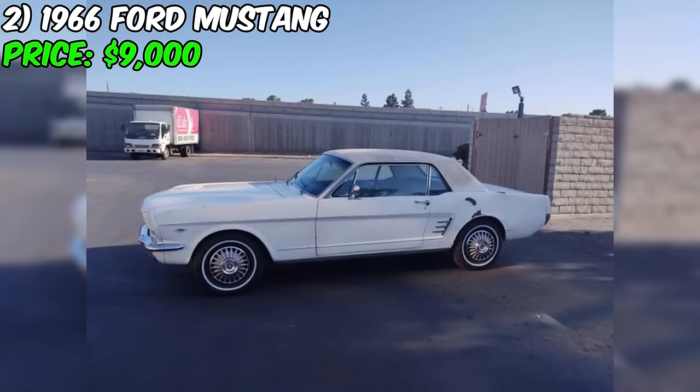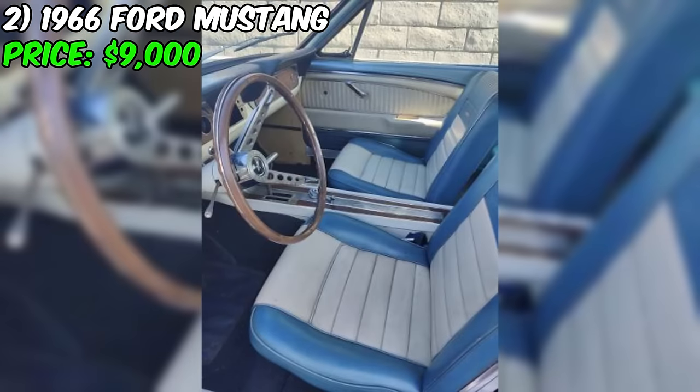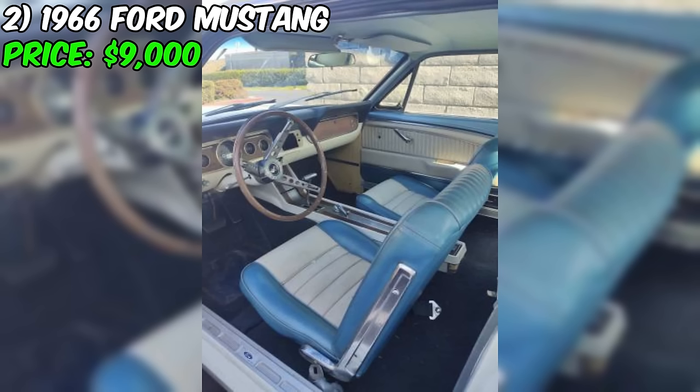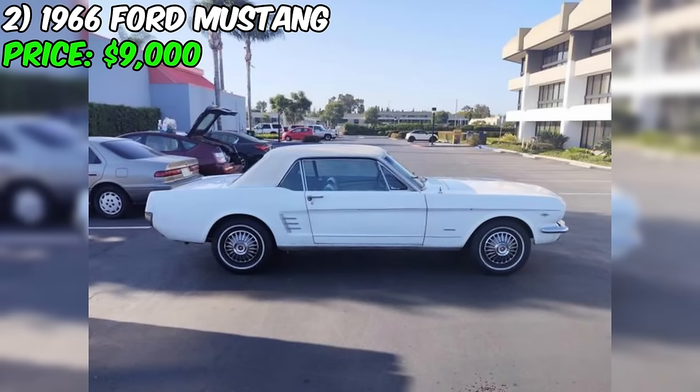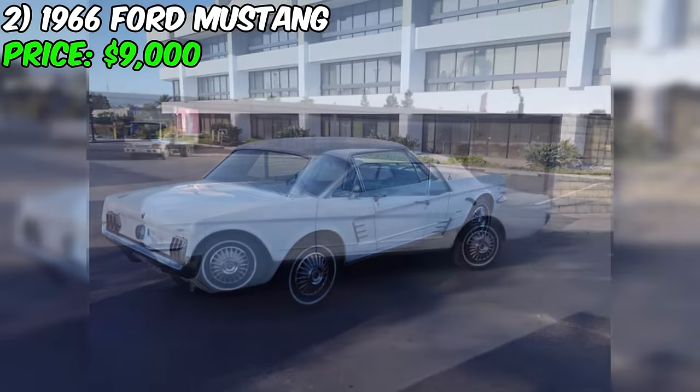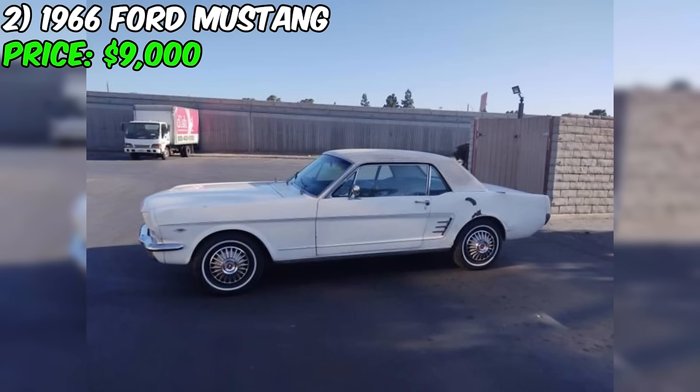Potential buyers should be aware that the vehicle comes with a salvage title, which could indicate a history of damage or other issues that may require additional attention during the restoration process. The seller also states that the accuracy of the odometer, which reads 98,423 miles, is uncertain, further emphasizing the need for a thorough inspection. Despite these challenges, the Ford remains an iconic and highly sought-after classic car, and the seller has made it clear that they are seeking serious buyers only.